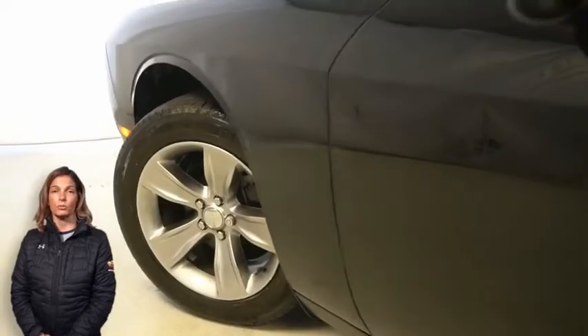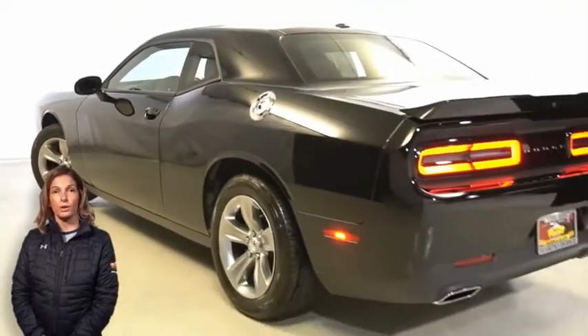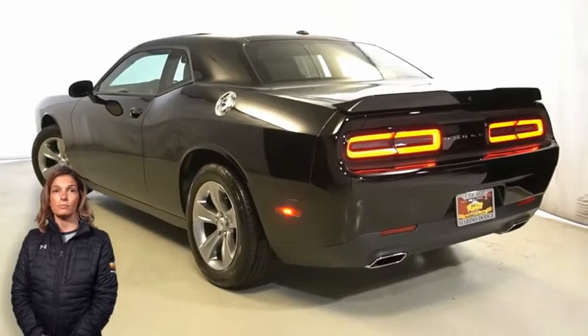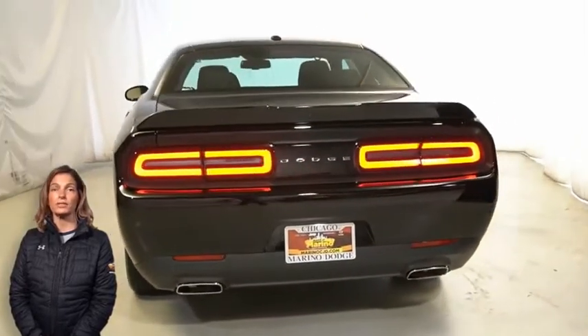satin chrome grille, 18-inch satin carbon aluminum wheels, bright fuel filler door, rear body color spoiler, dual bright exhaust tips,